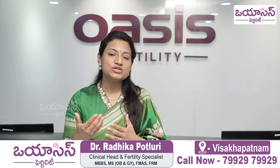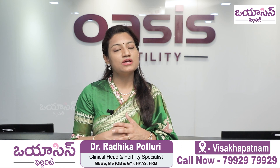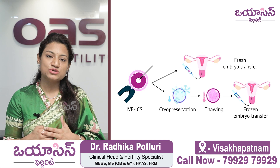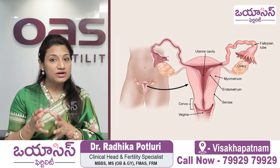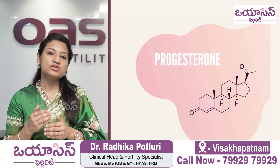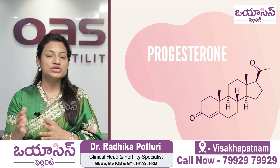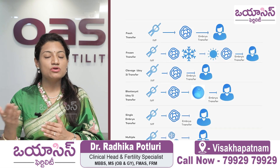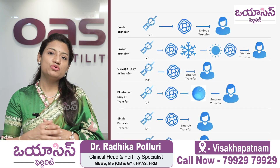Three or four times, we do scans of the patients to assess endometrial lining thickness, blood flow, and vascularity. Once the endometrium is ready, we start progesterone injections or progesterone support. On the fifth or sixth day of progesterone injections, we transfer the day 5 embryo — either one or two embryos, depending on the patient discussion — into the uterine cavity.